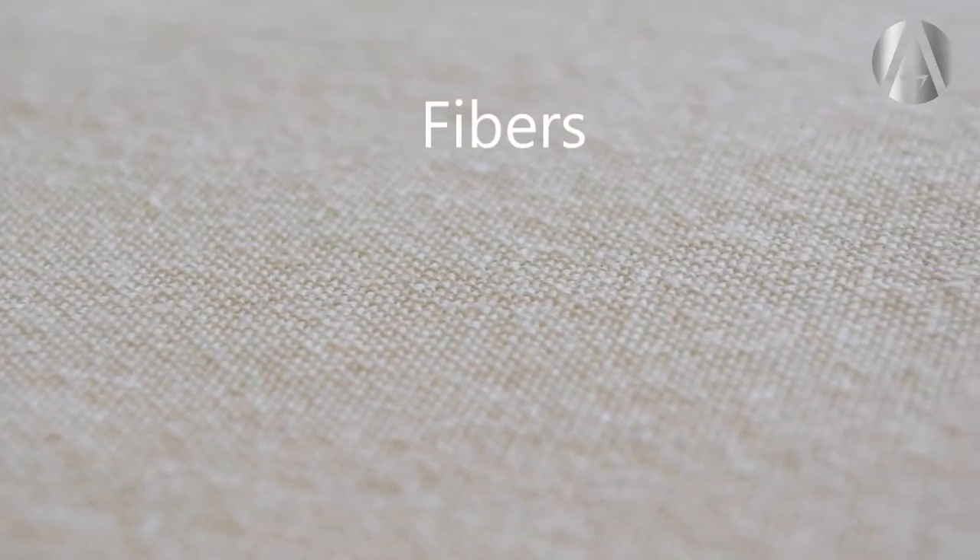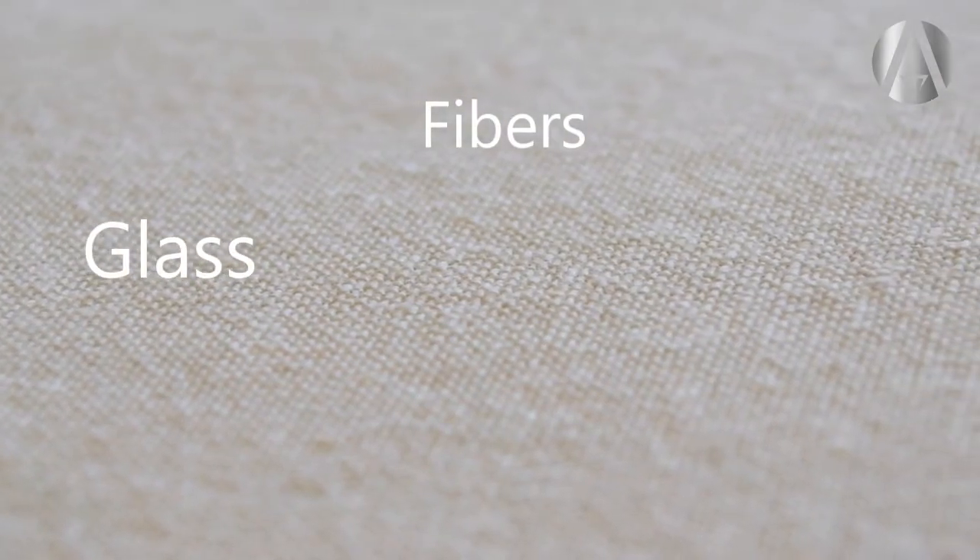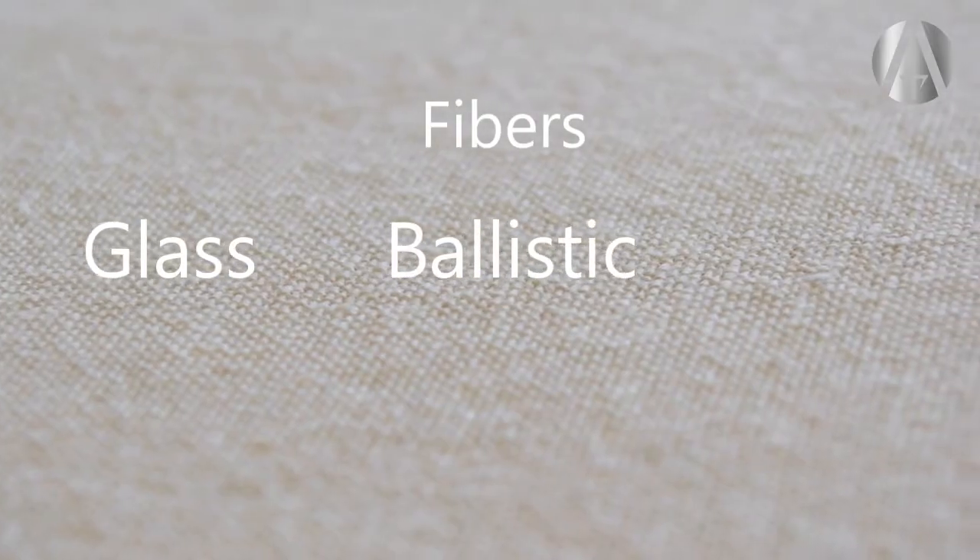Think of modern aerospace composites as being made of cloth and glue. The cloth or fiber is usually one of three different types: glass fiber, ballistic fiber, or carbon fiber.